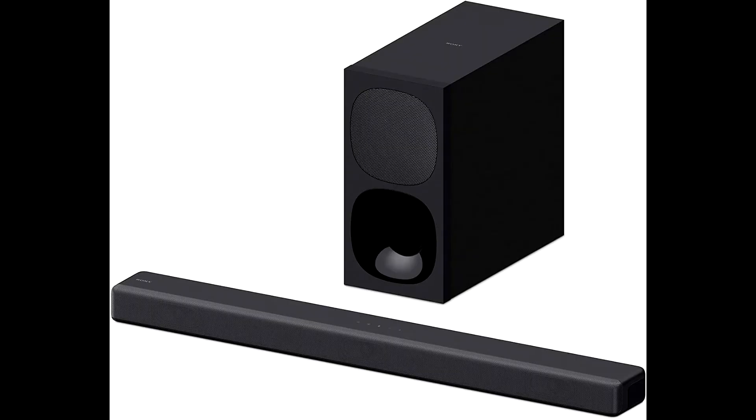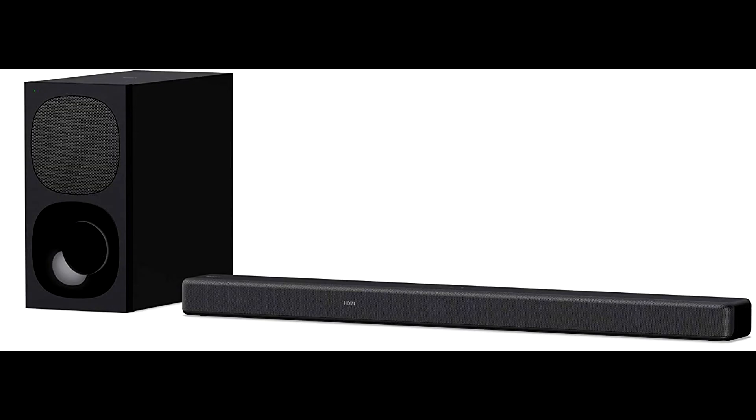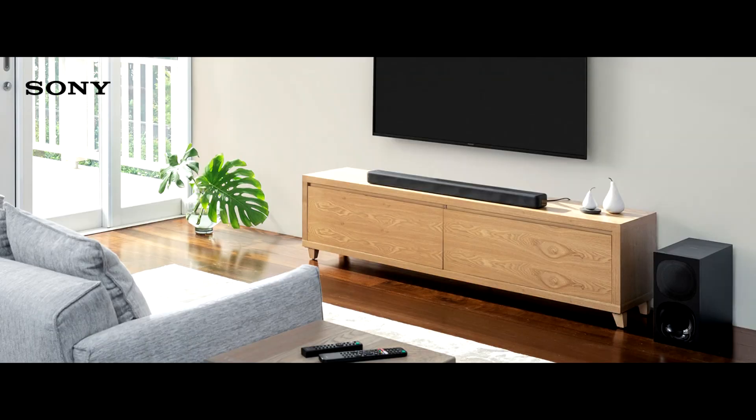With the Sony HTG700 Soundbar, you can enjoy high-quality movies with 4K HDR pass-through. You can connect the Sony HTG700 3.1CH Soundbar to your TV wirelessly via Bluetooth and enjoy all your favorite movies and TV shows with your family.